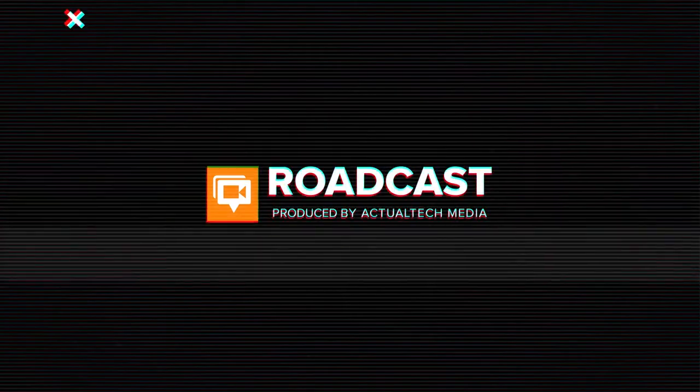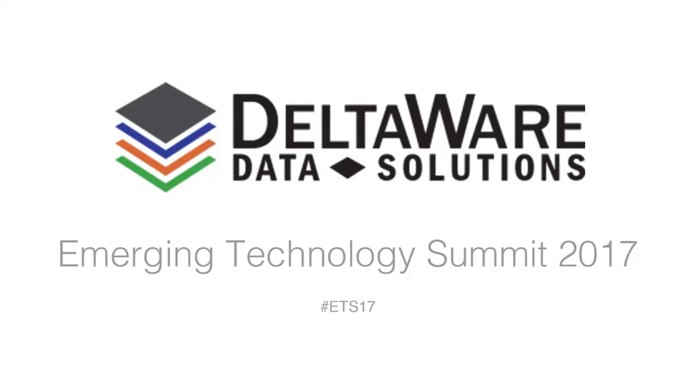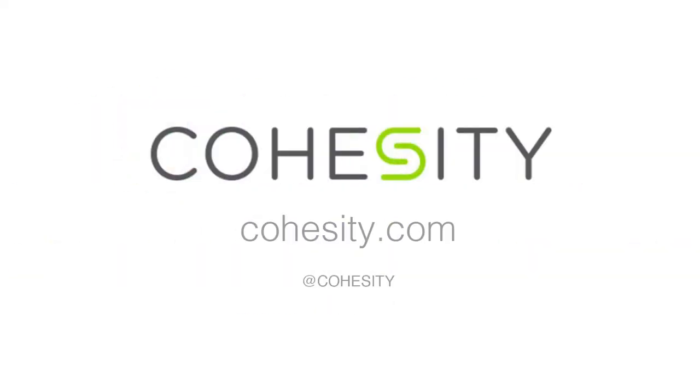For more information on Cohesity, you can go to our website, Cohesity.com. That's a good place to start. We also work with many partners across the nation who are getting more and more familiar with our products and services — DeltaWare is a good place to start. Well, the conference is getting started. Thanks so much for your time today, Eric. Thank you. For more information, visit Cohesity.com. We'll see you next time.